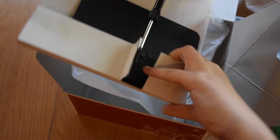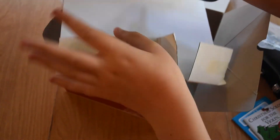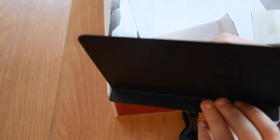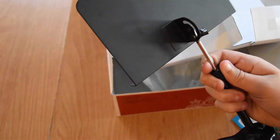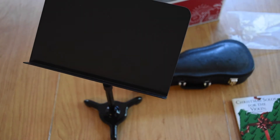Last but not least, at the very bottom we have the music stand. It is basically like a music stand and it is metal, so it feels really real. It's adjustable — you can screw it to however high you want it. That's really cool too. So this is everything that it comes with. This was a really cool set and I really liked it.